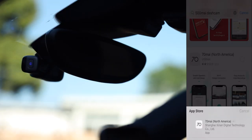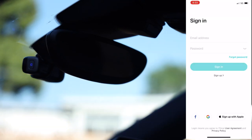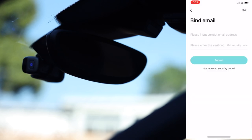It told me to connect the dash cam to the phone app, so let's go to the app store and download that application. Here is the North America 70mai software — going ahead and downloading that.